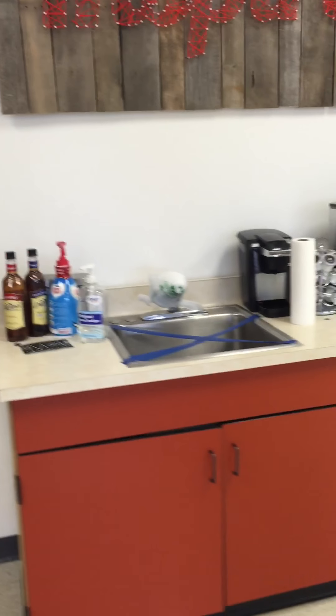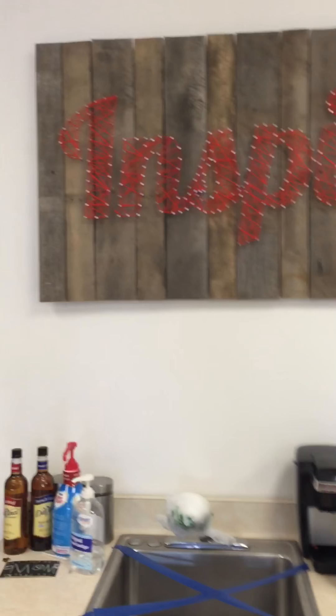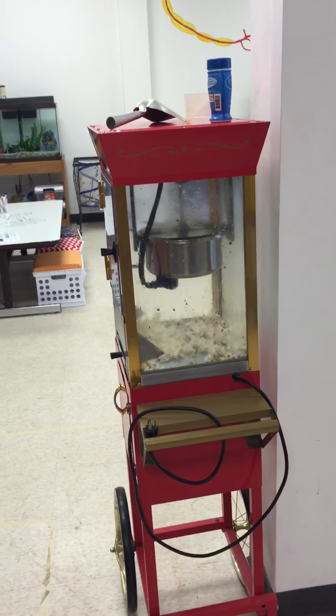Here's our little coffee bar — the biggest necessity here. And the Inspire Lab logo. And of course, popcorn — can't forget the popcorn.